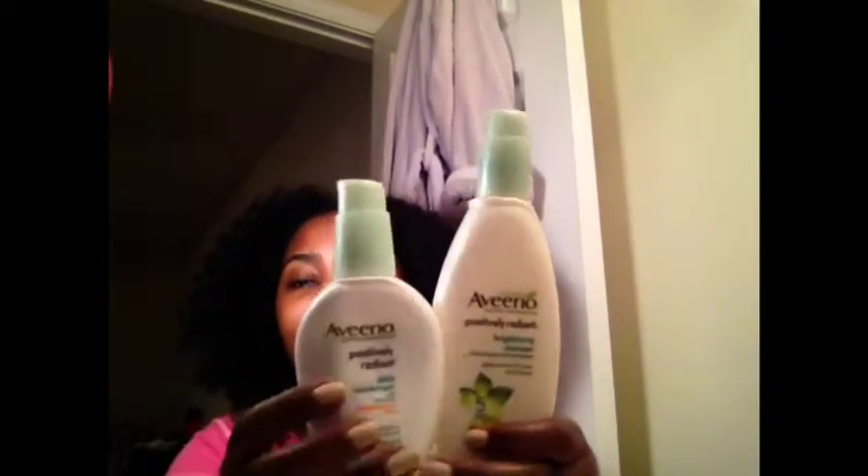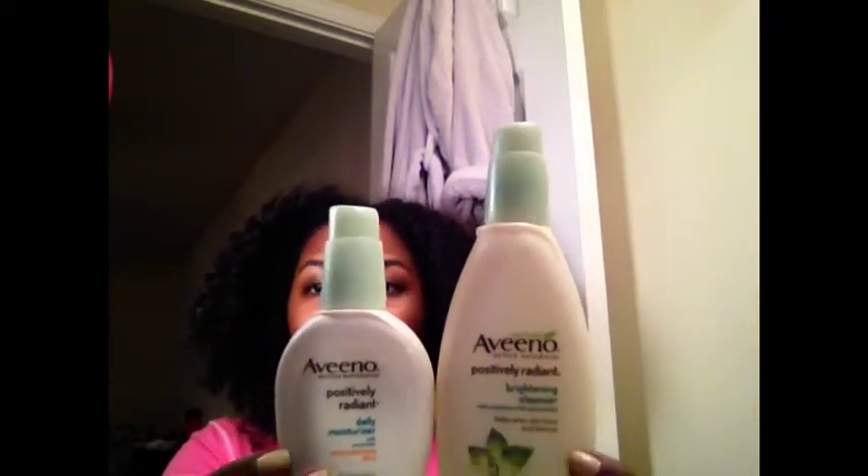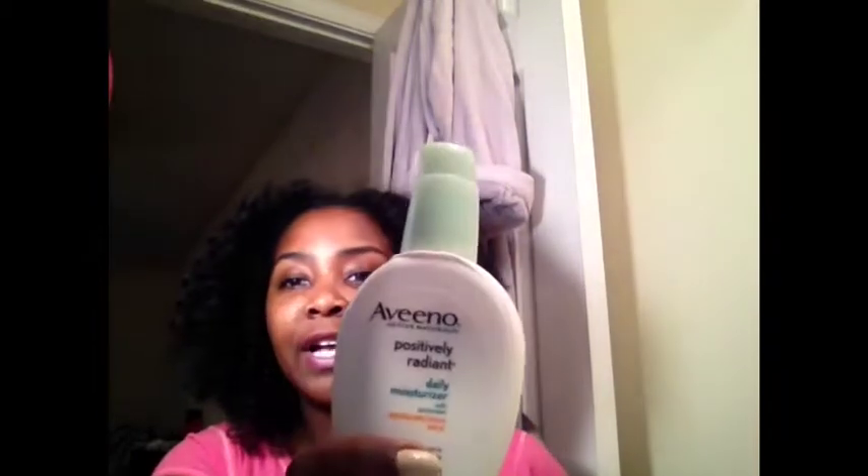For everyday cleansing in the morning when it's time to go to work, I am an Aveeno girl — these are my go-to everyday regular cleansing products. Aveeno Positively Radiant. It works for me awesome, I love it. I wash my face and my neck with two squirts of this, then let my face air dry. Then I moisturize with Positively Radiant Daily Moisturizer — it has SPF 15 Broad Spectrum in it. My skin is responding well to what I've been doing lately.